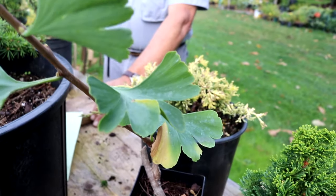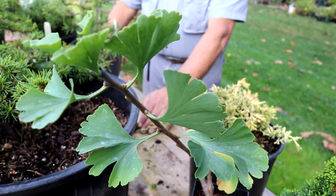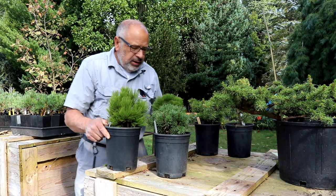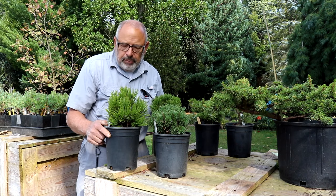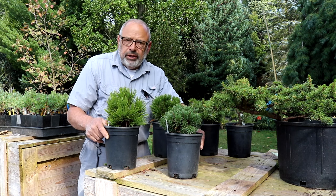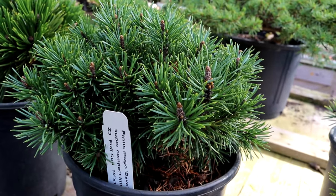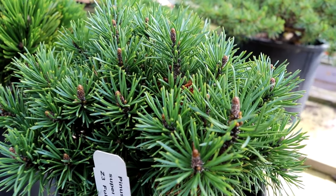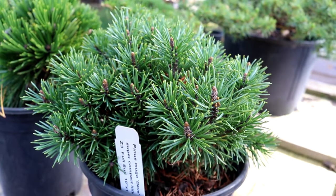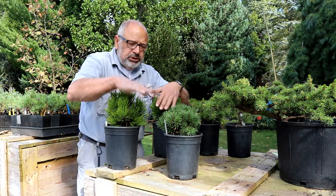Ginkgos are getting more and more popular; there are lots of cultivars and 'Spring Grove' is a great one to have in your garden. In front of me I've got a group of one-gallon plants that we're going to offer for $29 each. I've got a nice Mugo Pine — there are lots of Mugo pines, but this is one of my favorites called 'Dave's Choice.' It's a very tight, slow-growing Mugo that grows about an inch a year. In ten years it'll be about ten inches tall.